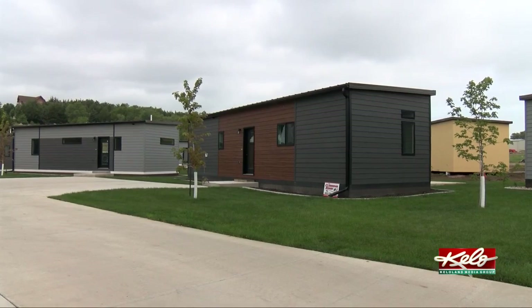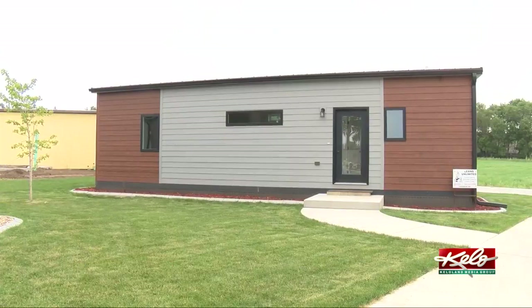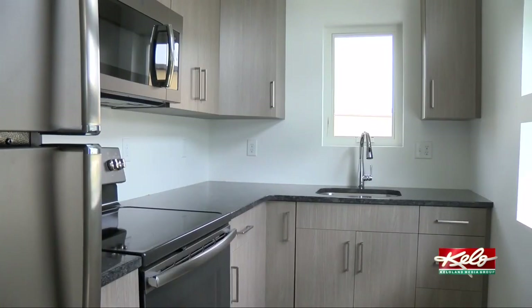These tiny homes, or park models, are located just across from Lewis and Clark Marina, giving people another option for vacationing or a second home, says owner Curtis Oliver. It's kind of just another alternative to camping — trying to take the stress out and just make it convenient. Everybody's so limited on time anymore.